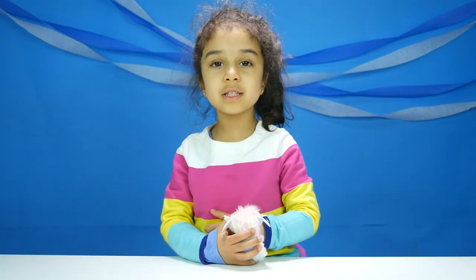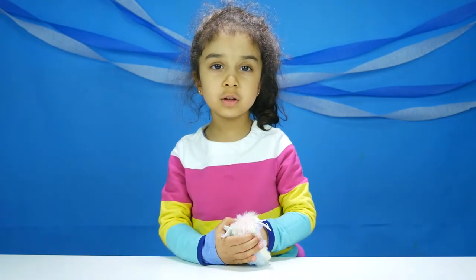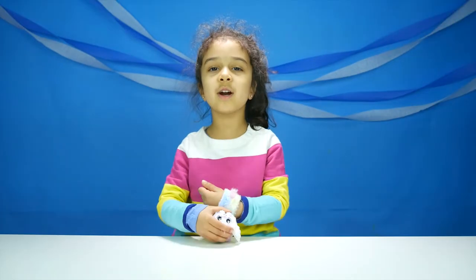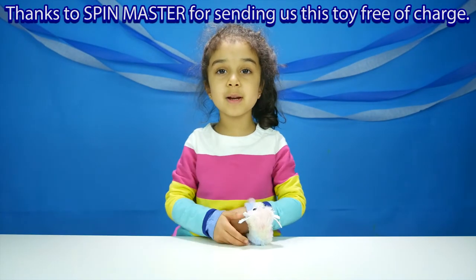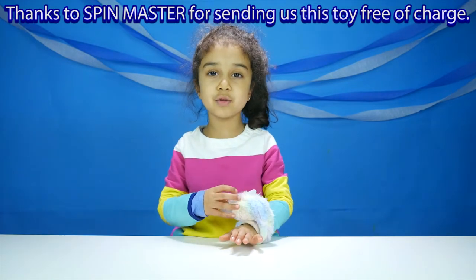Hi, I'm Lulabelle. This is my channel called Luluzoon. I'm going to open Easter Hatchimals for you. Thank you Spin Master for sending me this toy.